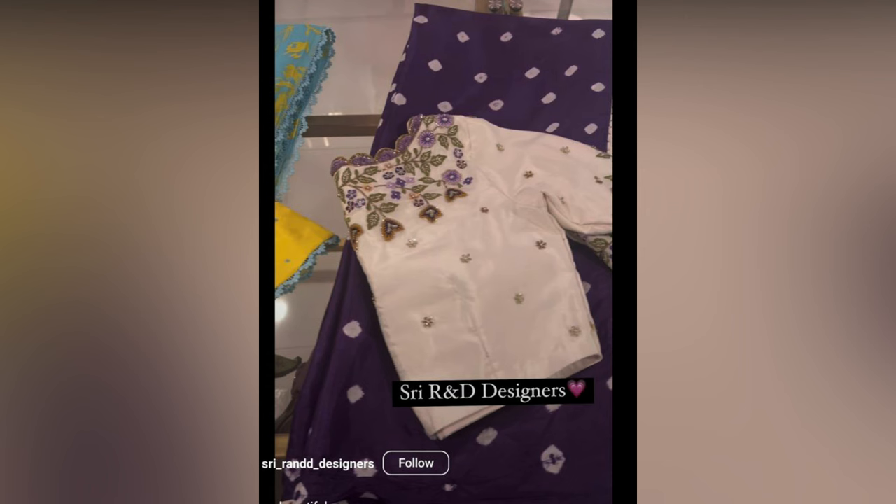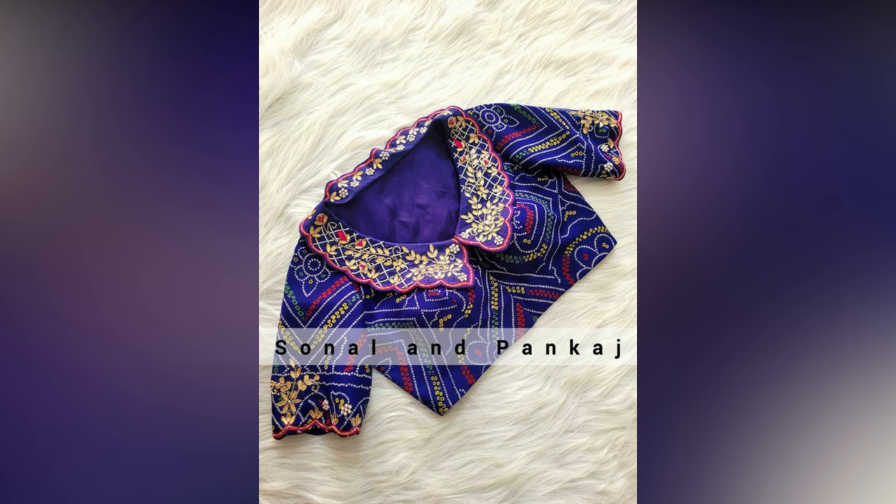Picking the right jewelry and accessories can spice up your glam quotient. These designs will most certainly make you stand out in the crowd like no other. So get ready for all the attention with these new blouse designs.